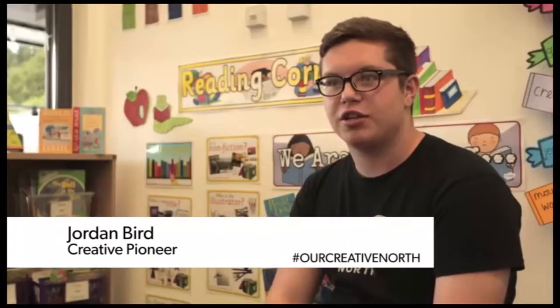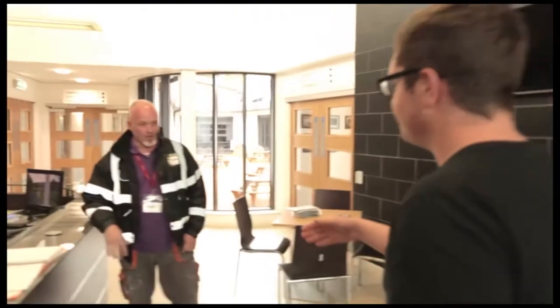Hi, I'm Jordan. I'm an apprentice at Creative North. I'm Lee Ferry. I'm an artist and my business is custom artwork.